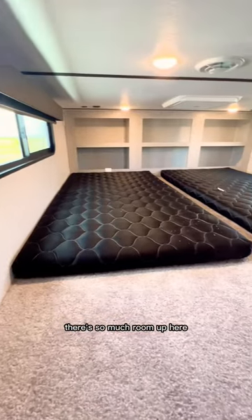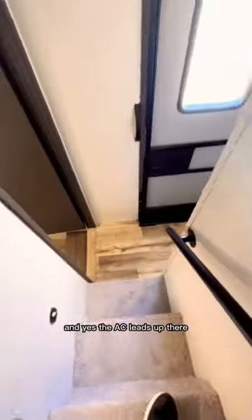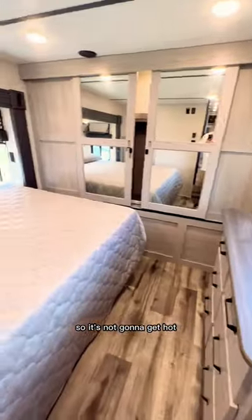And finally, around the corner we've got our stairs that lead straight into the second story. There's so much room up here — my younger self would love to have a sleepover up here. And yes, the AC leads up there so it's not going to get hot. Here's a bedroom with a...